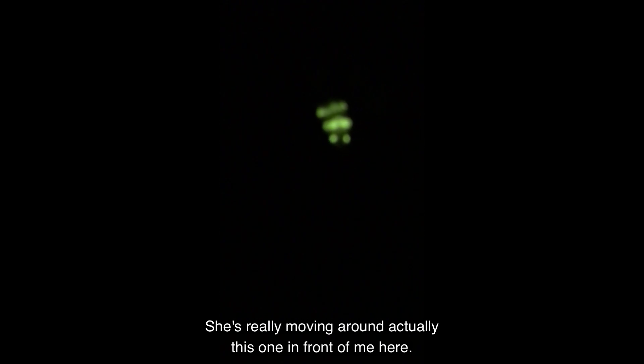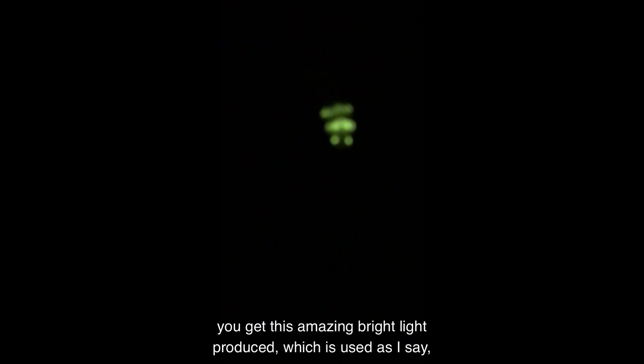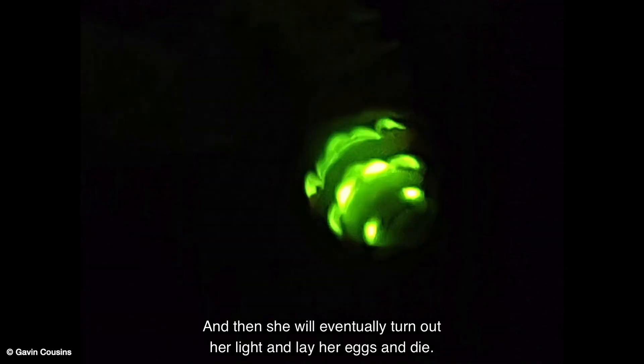This one is really moving around in front of me. They do this by a process called bioluminescence — they use a molecule called luciferin, which oxidizes to form oxyluciferin, and with the aid of an enzyme called luciferase you get this amazing bright light produced, which is used to try and attract a mate. I'm just trying to focus in but it's quite tricky. I'll leave this one in peace and hopefully she'll find her mate, and then she will eventually turn out her light, lay her eggs, and die.